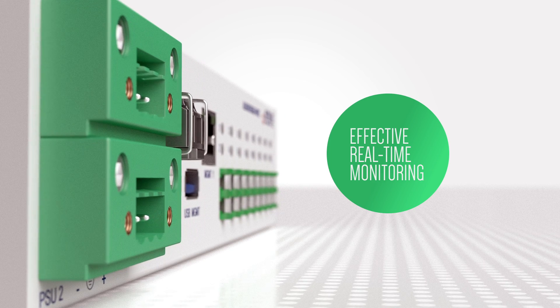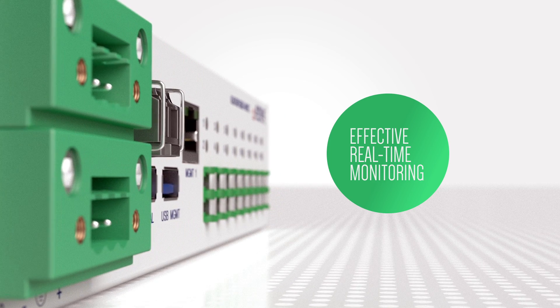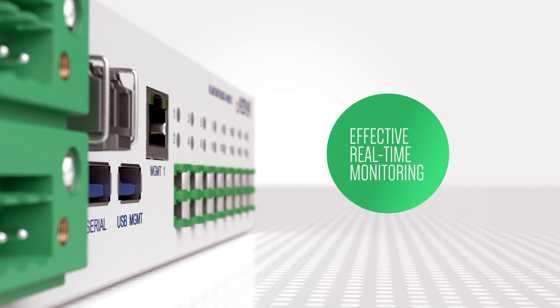Effective real-time monitoring of access and metro networks is now affordable to everyone. This is a landmark in our industry.